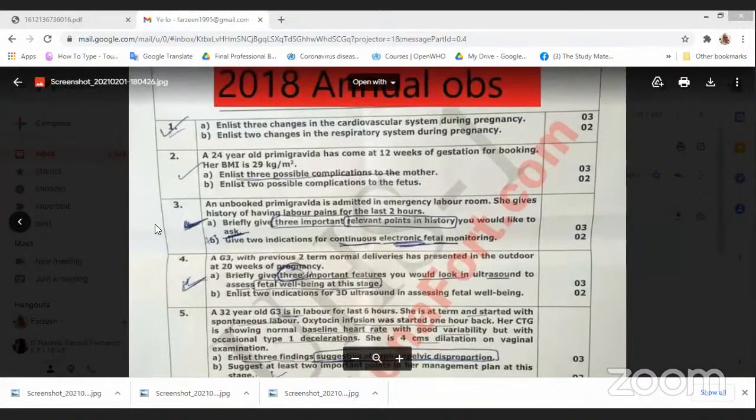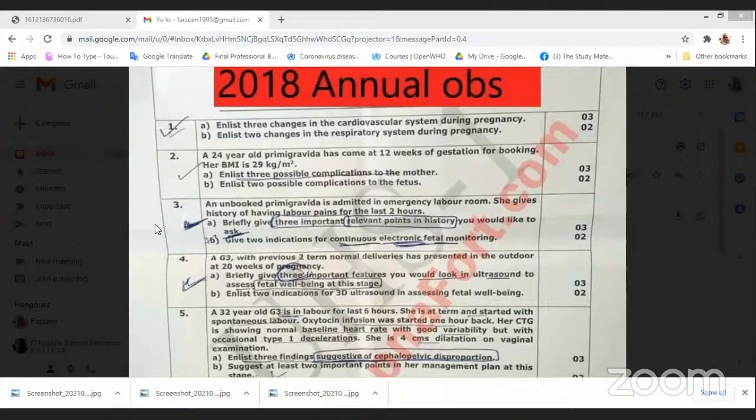Let's move to the next question. Question number three: an unbooked primigravida is admitted in the emergency labor room. She gives history of having labor pains for two hours. Briefly give three important relevant points in history you would like to ask. And B, give two indications for continuous electronic fetal monitoring. She is unbooked and immediately in the labor room, so you don't know any antenatal history. What do you want to ask such a lady?